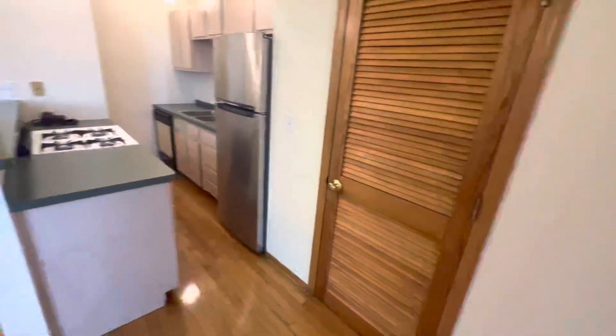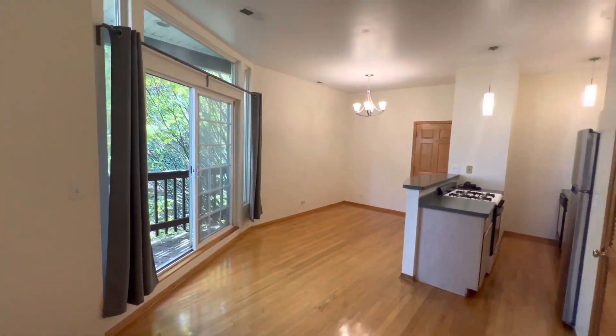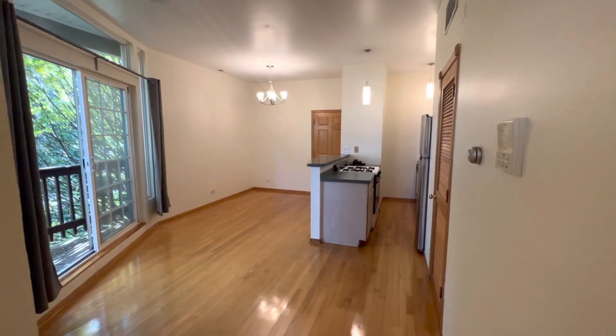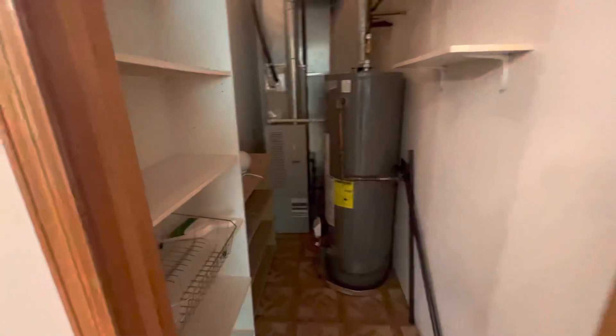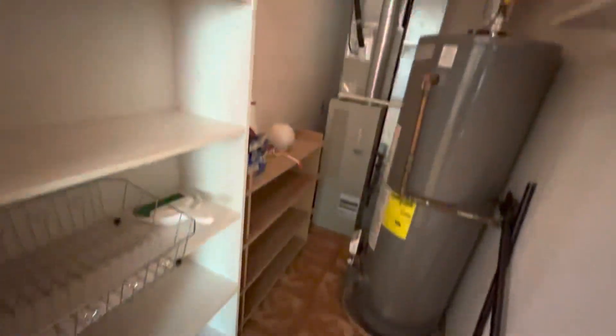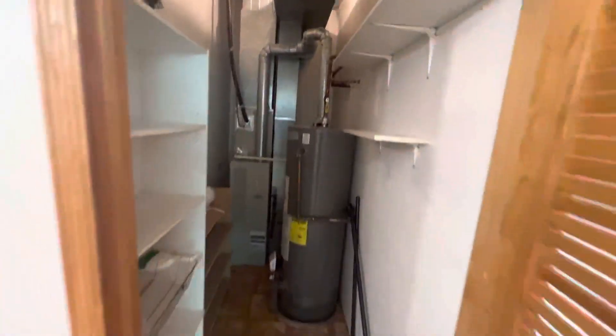Here we have a walk-in closet with a ton of extra storage room. Tons of shelving, tons of extra space in here — that is a great thing to have.